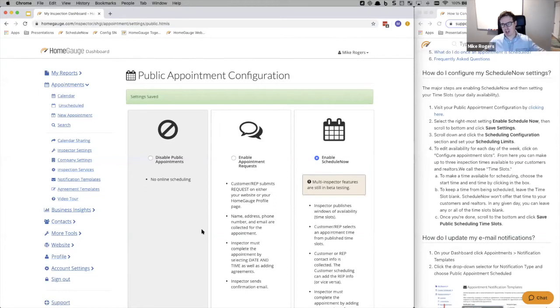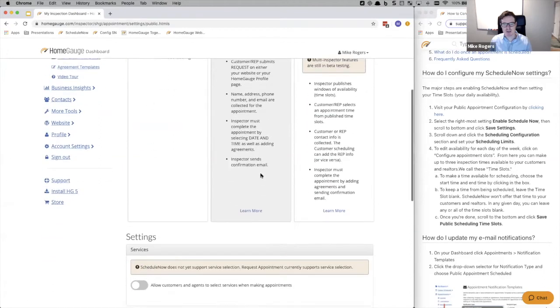Don't worry, nothing's changed yet. All this has done is generate a unique URL for us which we can distribute. But what we're going to do is a little bit of configuration first before we start using that. So we scroll down and click on the scheduling configuration option.